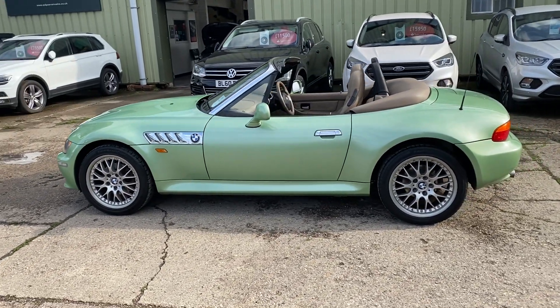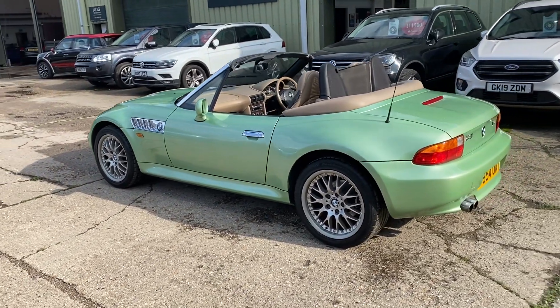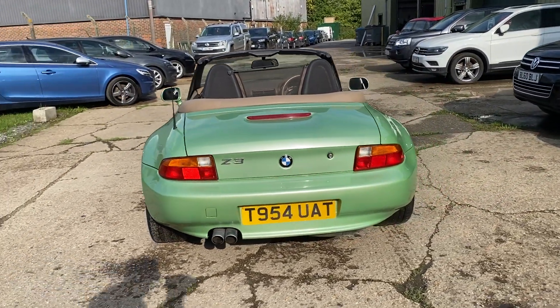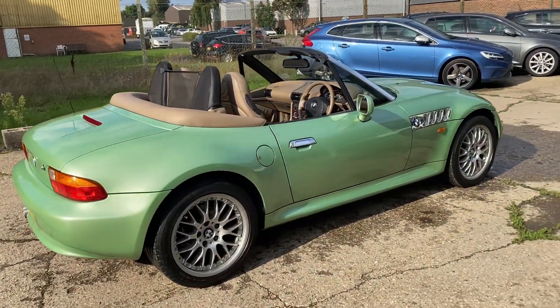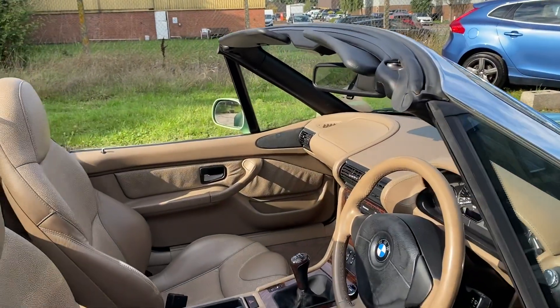Finished in palmetto green metallic, 17-inch BBS alloy wheels, wind deflector, tonneau cover. The car's got a lovely service history, it's all documented on the website, and the car comes with two sets of keys in lovely condition — and it's not grey, black or silver.